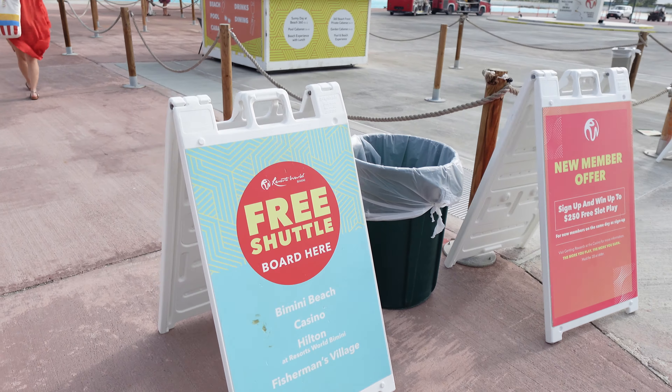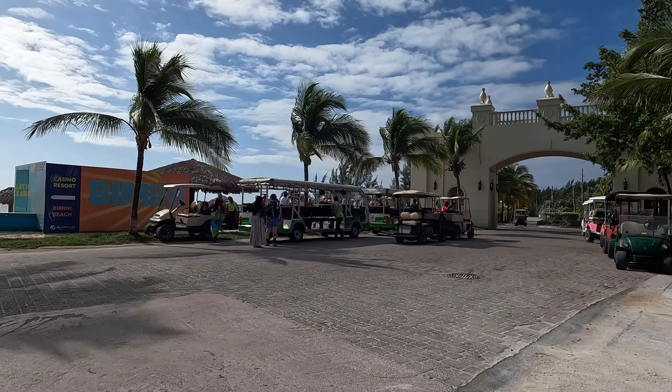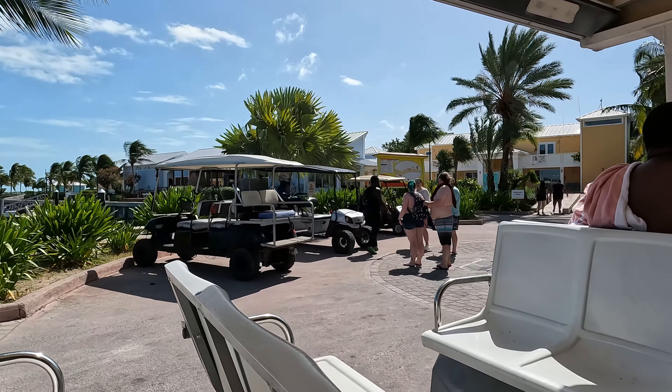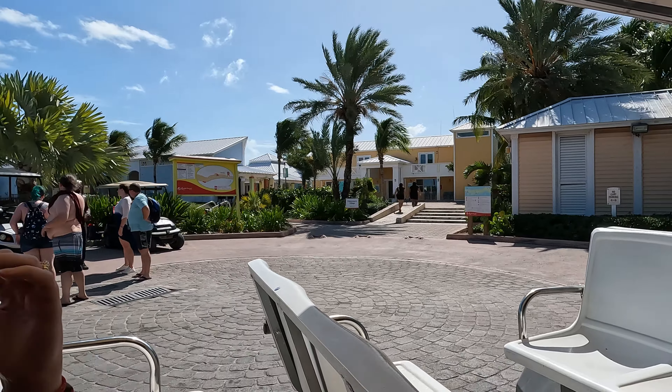If you're lucky enough to be a rock star, you do have choices — you can take the tram or a private shuttle to the beach club. The tram stops at a couple of locations. The first area is where you'd go if you have an excursion booked or want to rent a golf cart for the day and drive around the island.